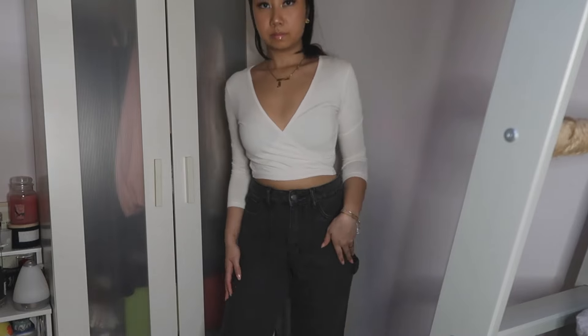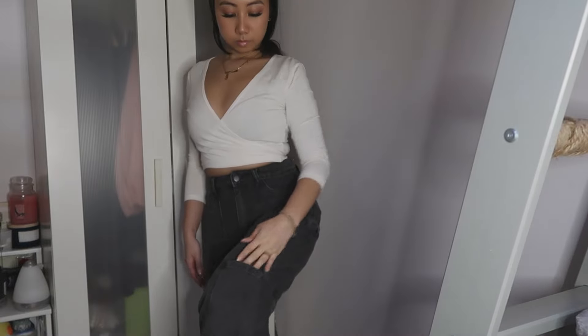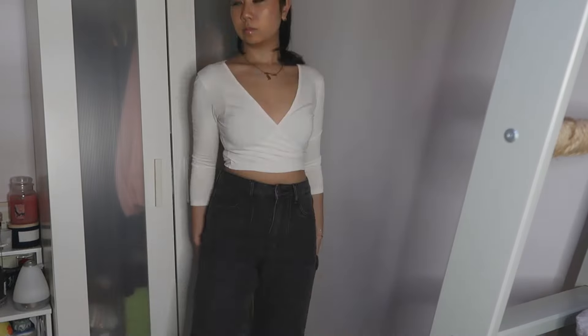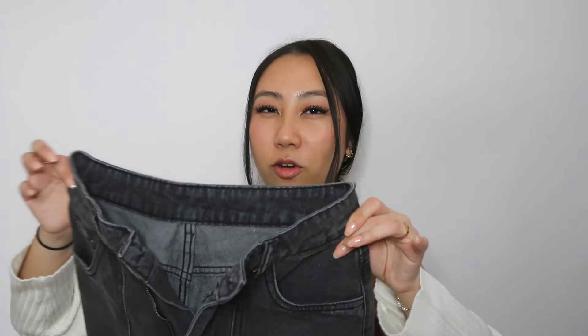Next are some jeans — it's not a Shein haul without jeans. I got this pair that is actually really different: they're kind of wide leg but also cargo-ish, with these little panels and a nice detail on the side. I got these in a size small. The denim quality is actually pretty good — almost on par with H&M's quality. They're thick jeans, not thin or jegging material at all.